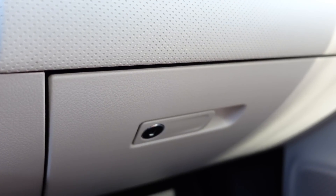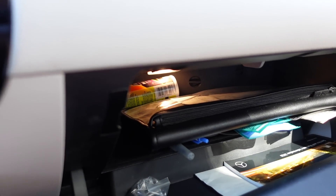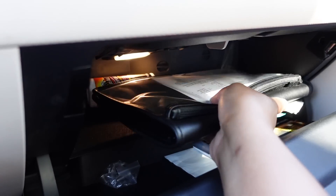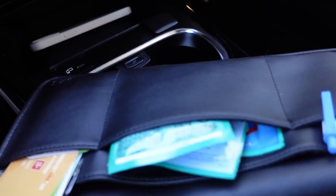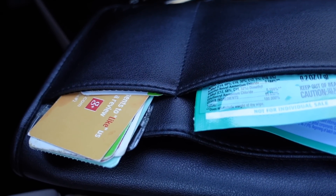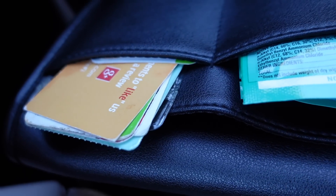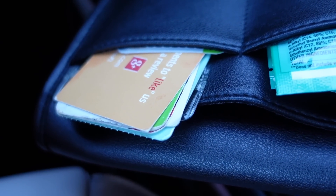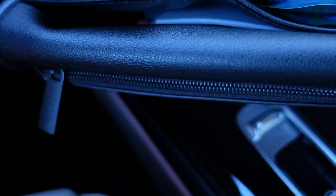Moving on to the passenger side, I have my glove compartment. I have a little organizer in here for my registration and Mercedes paperwork — I can't show it because it has personal information. In the back pockets I keep pens, Clorox wipes, and a few random cards like reward cards and my Costco card. That way whenever I go to Costco I don't have to think about grabbing the card — it's already in here.